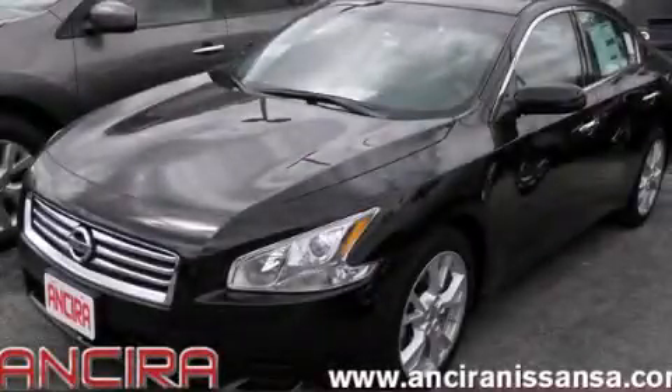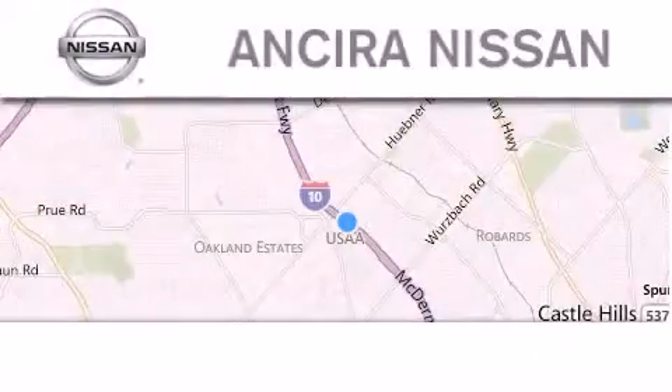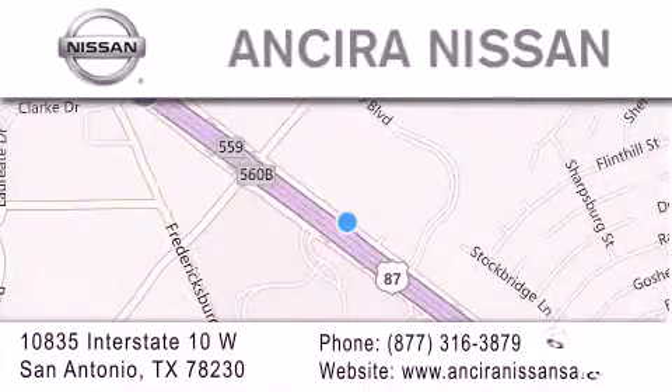We invite you to contact us today to learn more about this vehicle. Thank you for considering Ansira Nissan for your next new or pre-owned vehicle. For additional information, please visit our website, give us a call, or stop by our dealership. We are located at 10835 Interstate Highway 10 West in San Antonio. We look forward to serving you!